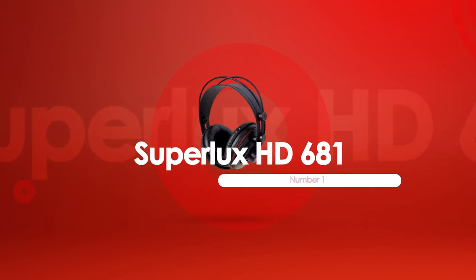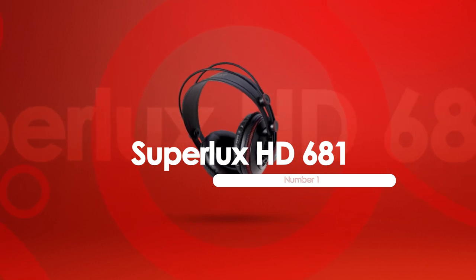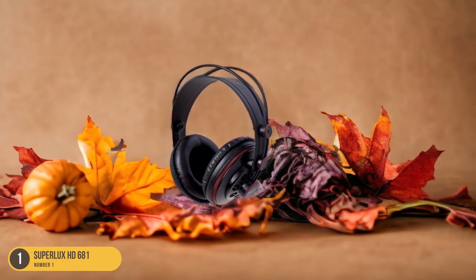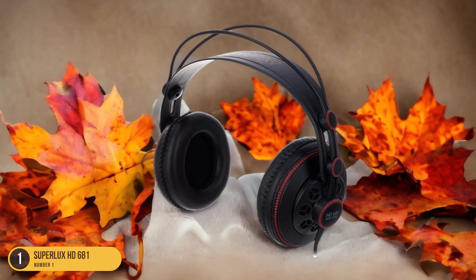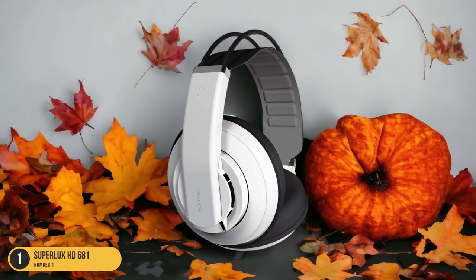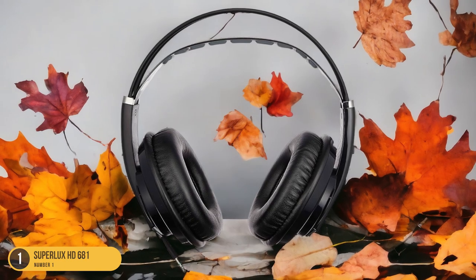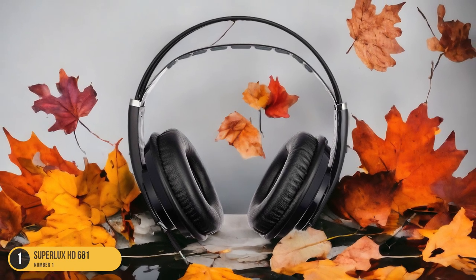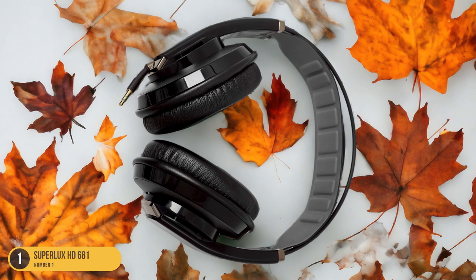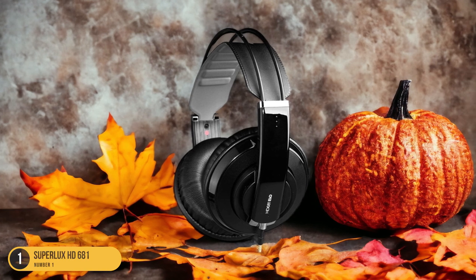At number 1, we have the Superlux HD681 — best for entry-level. For those seeking an affordable entry-level option in open-back headphones, the Superlux HD681 stands out as a budget-friendly choice with impressive sound quality. These headphones offer a fairly neutral sound profile with enhanced low-bass reproduction, providing a rich audio experience without breaking the bank. The semi-open-back design strikes a balance between leak reduction and ambient sound blocking, making them suitable for various listening environments and ideal for beginners or casual users.